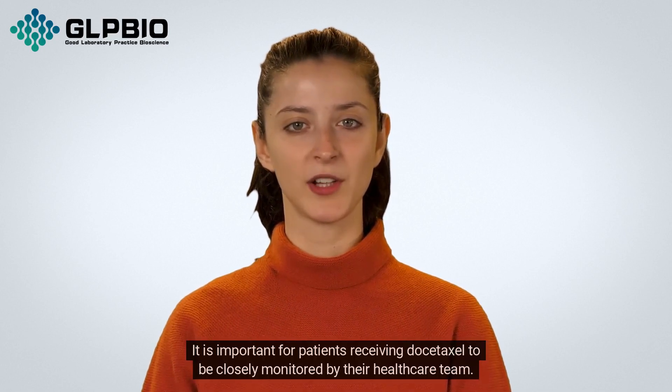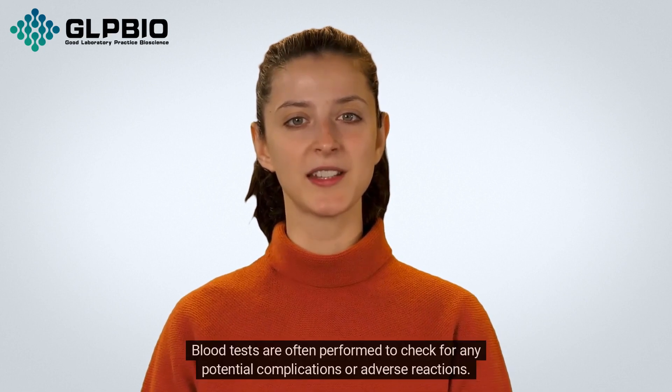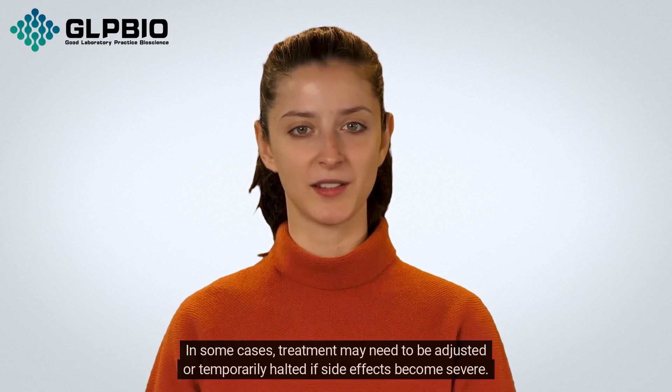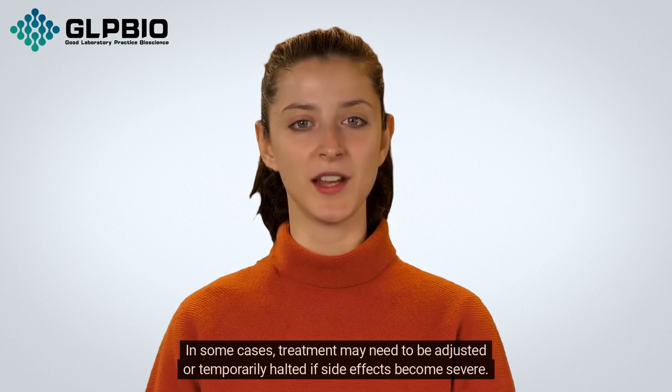It is important for patients receiving Dostaxil to be closely monitored by their healthcare team. Blood tests are often performed to check for any potential complications or adverse reactions. In some cases, treatment may need to be adjusted or temporarily halted if side effects become severe.